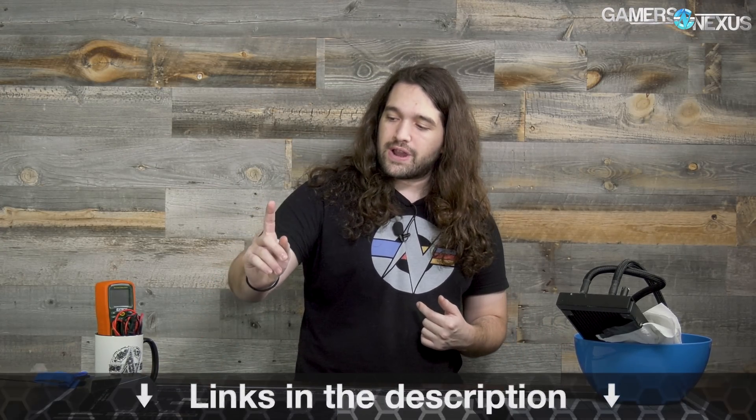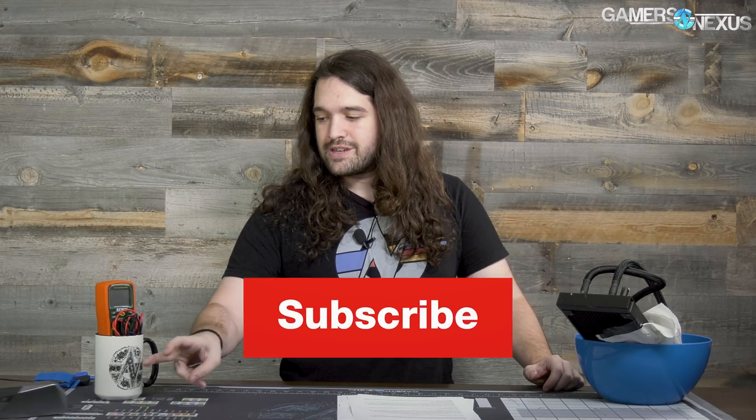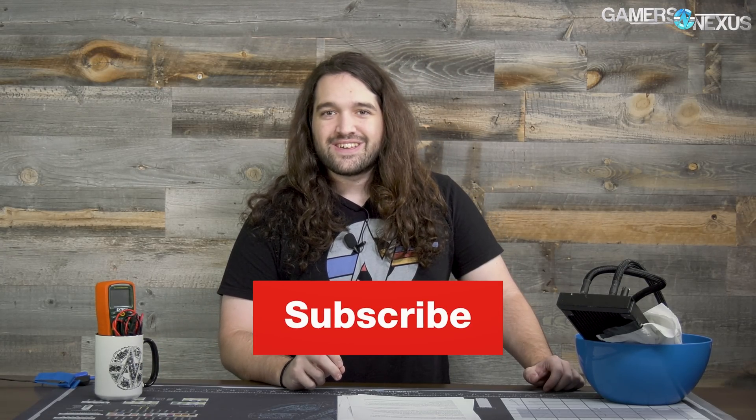That's it for this one. As always, you can check the link in the description below to the article containing show notes for this news episode, which will have sources if you'd like to read further on any specific topic, including items from our colleagues at various websites. Subscribe for more, and go to store.gamersnexus.net to pick up one of our GN mugs that we just restocked. Thank you for watching — I'll see you all next time.